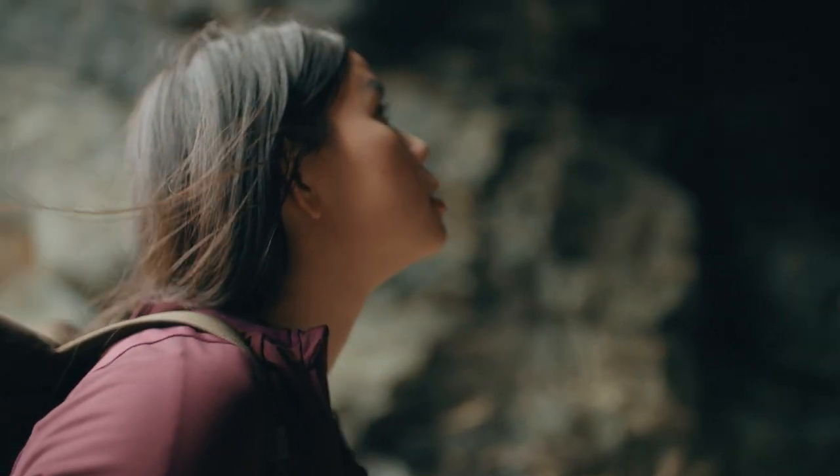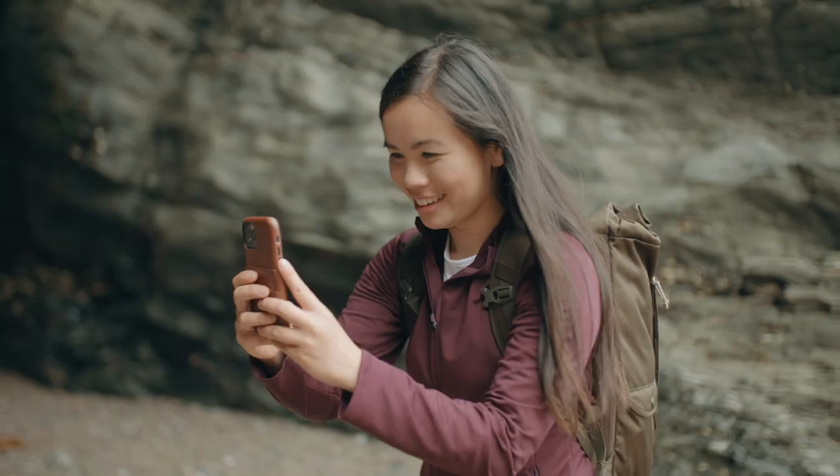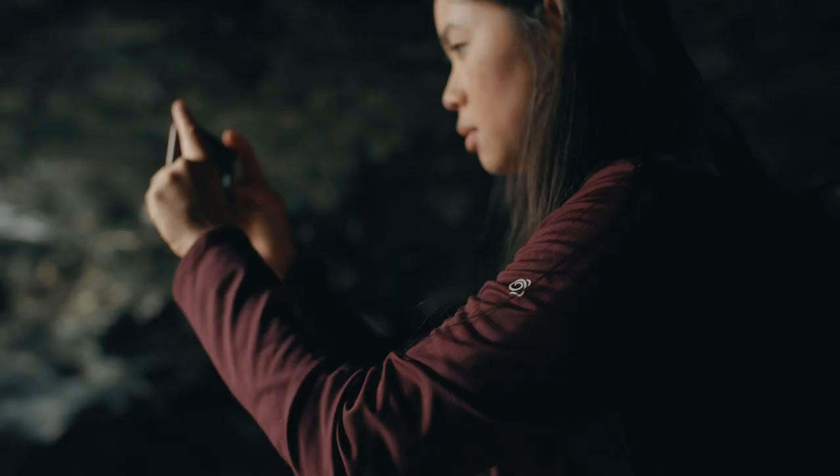You know the feeling of being somewhere breathtaking, but when you take a photograph of it, you just can't do it justice. This is often because the sense of scale is lost. A good way to show some scale is to ask someone to stand in, to get a sense of size and grandeur in the subject.